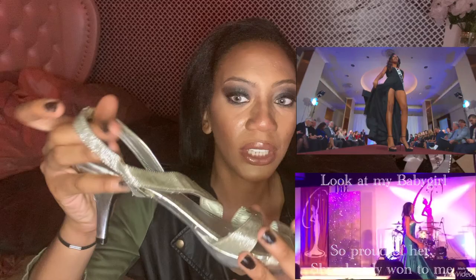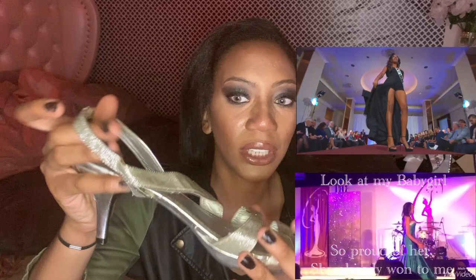If you look at my walk from Queen Beauty USA in these heels, as opposed to my walk from Miss New Jersey Teen USA in a shoe like this — this wasn't the shoe I wore for Miss New Jersey Teen USA, but this is the shoe I wore for my graduation. It's a Pela shoe, and I literally only wore it once. Size 13, but they mismarked it and it's actually a size 12.